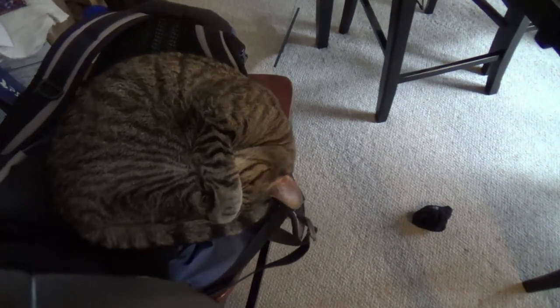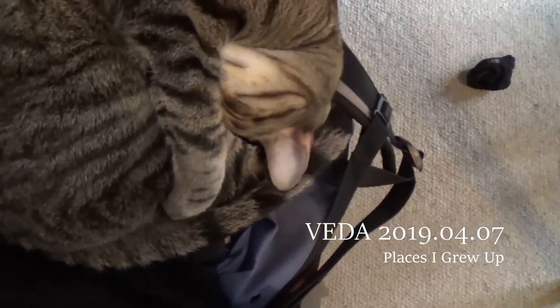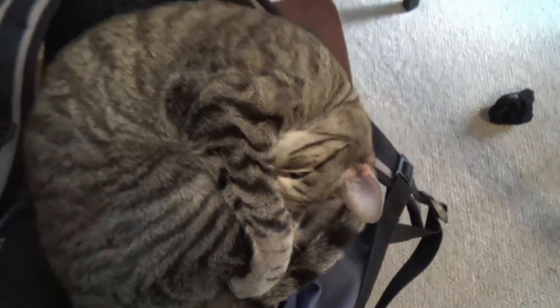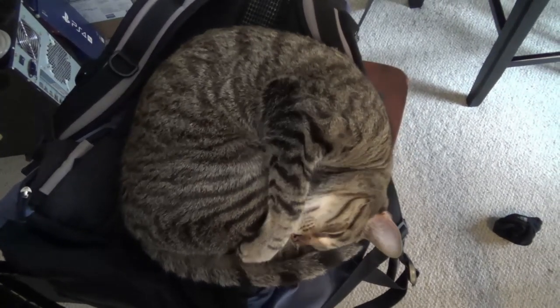Isn't he so cute? He's a cute little cinnamon bun, isn't he? Good morning, internet.